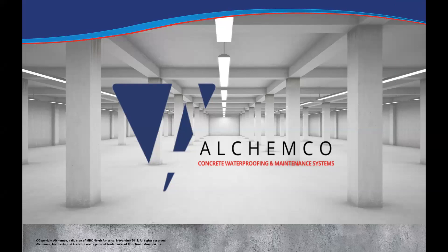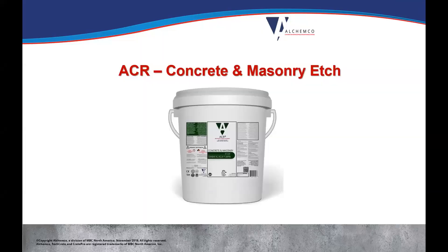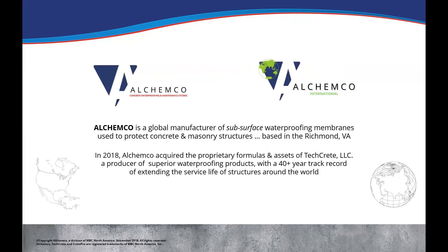Let's jump into this. I'm going to go through a few things up front before we jump into the concrete masonry etch specifically, because we've had some exciting stuff with Elkemco. Some of you guys heard it on the Monday meeting earlier this week — if not, you'll hear it here. But this is the product we're talking about today: the ACR Concrete and Masonry Etch. Elkemco is diversifying a little bit. We have now moved into two divisions: Elkemco, which is our North American division — Canada, Mexico, and the US.